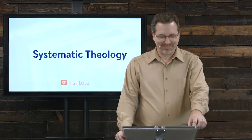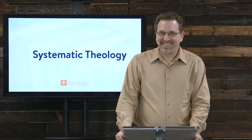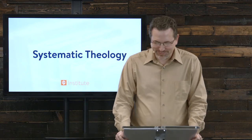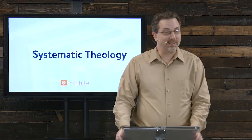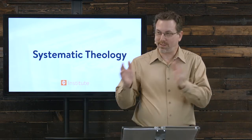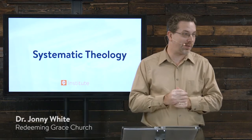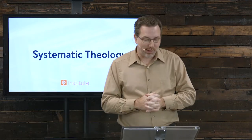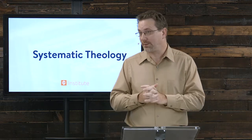Welcome. Are you ready for some systematic theology? So we're going to do 12 weeks of this, and this is the first go-around. There'll actually be three sections of this, because obviously there's a lot to systematic theology, and in many ways we'll just be kind of scratching the surface on some aspects of this, because there's just so much to it.